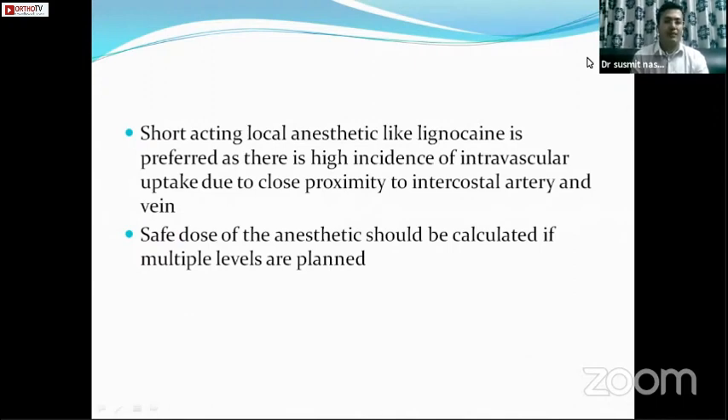For multiple rib fracture conditions where we want to block multiple intercostal nerves, the safe dose of anesthetic should be calculated beforehand.